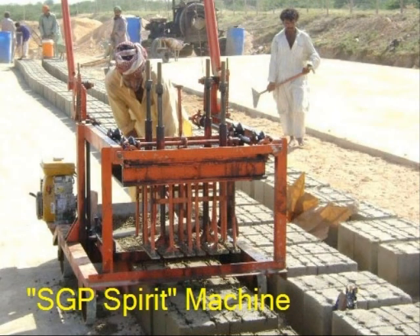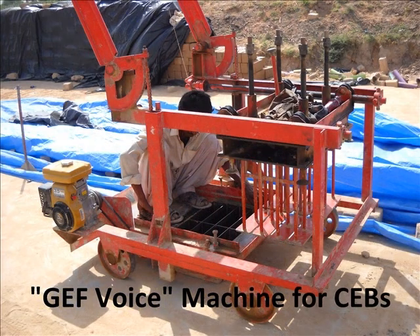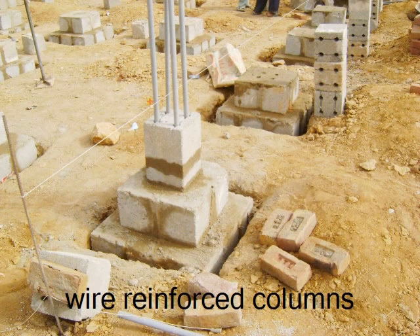With specially designed machines for material development, mass-scale low-cost housing is now possible. Apart from being energy efficient and disaster resistant, the Benazir model is very low-cost and can be constructed in a very short time, thus paving the way for mass-scale construction and rehabilitation. Easy to build with arched foundations and wire-reinforced columns, the house is dampness and earthquake resistant.